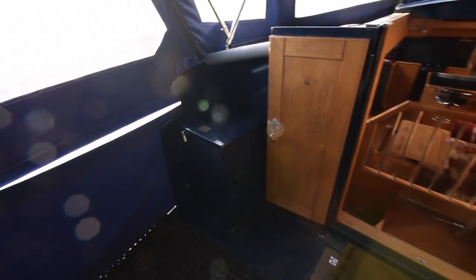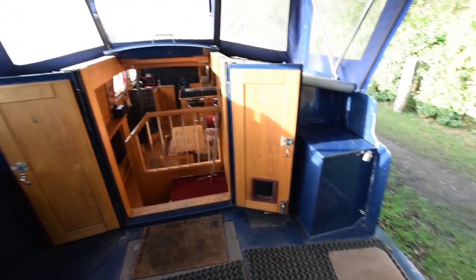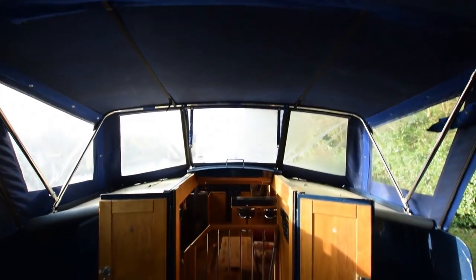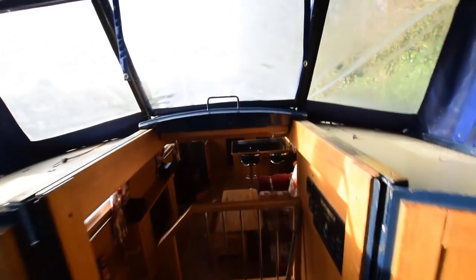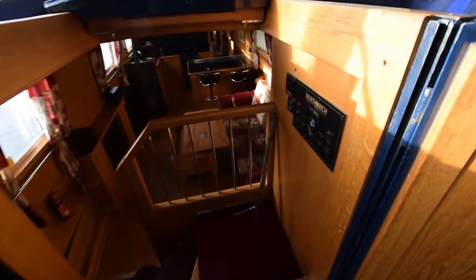Very social area this. Gas lockers either side — they double up as seats. A bit of a wintry day here, some very low winter sun. A view from the helmsman's position, and into the boat.